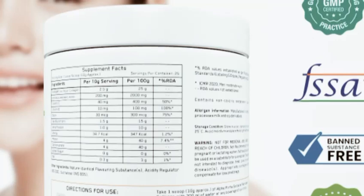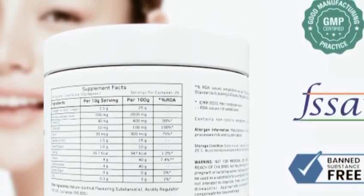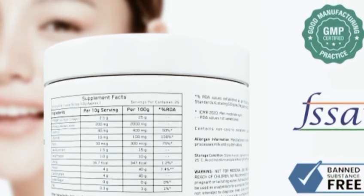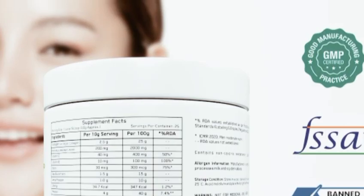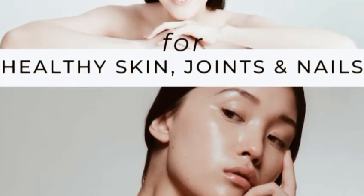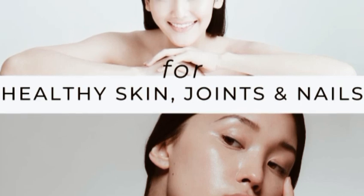Praising its ability to deliver noticeable results without any animal-derived ingredients. So what's the final verdict? If you're looking for a cruelty-free and effective way to rejuvenate your skin from within, Alpha Mortal Vegan Collagen Supplement is definitely worth a try. With its plant-based ingredients and impressive results, it's like giving your skin a daily dose of nourishment and glow.